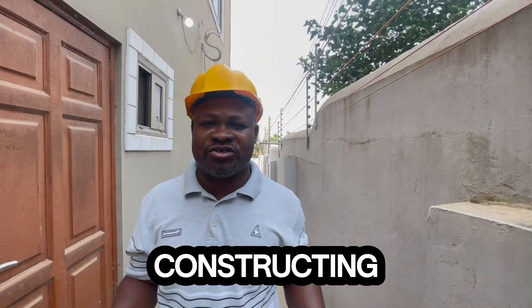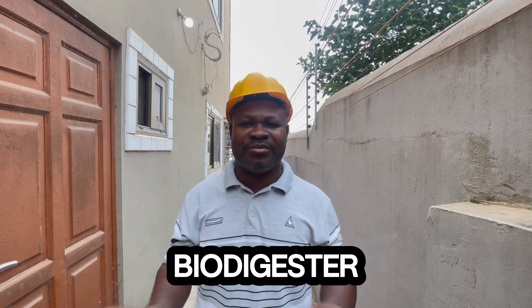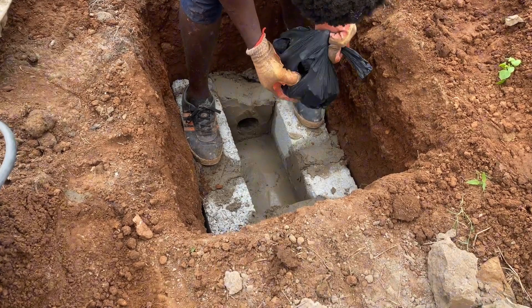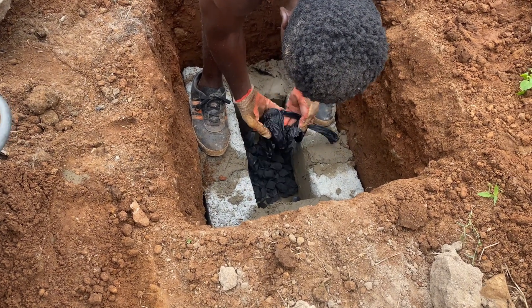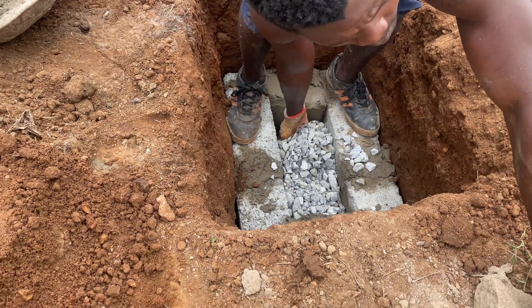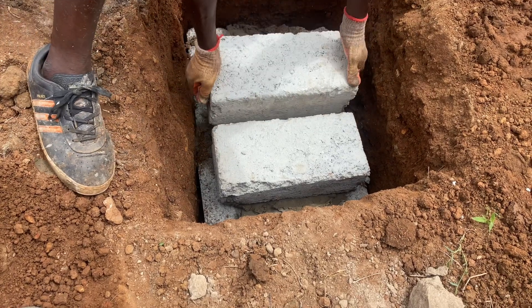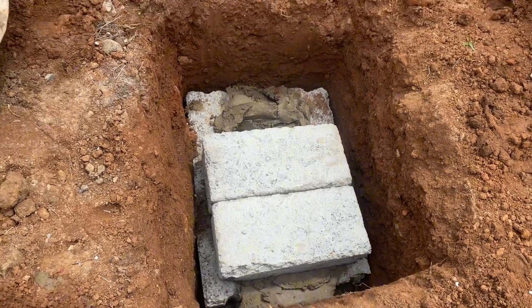The next time you are constructing a biodigester and deciding to put it into a gutter or drainage system, make sure you do enhanced filtration. Whenever you give a direct line into a gutter, you need to do an additional soak away that will re-clean the water before the clean water goes into the gutter. Toilet water is not allowed in gutters in Ghana — you need a certification to do that. Whenever you construct a biodigester for a gutter, make sure you add enhanced filtration.